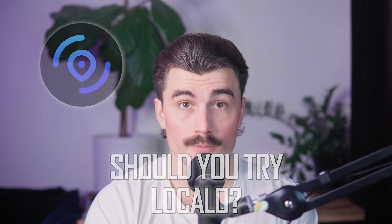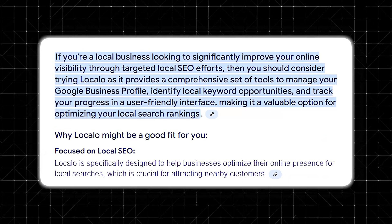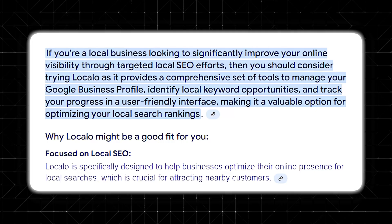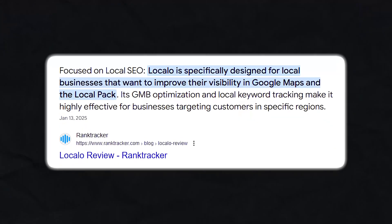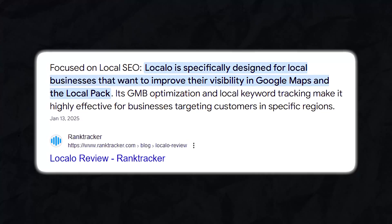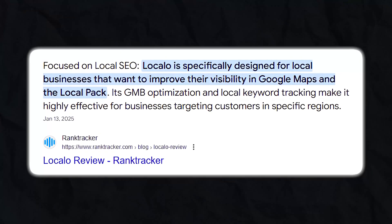So should you try LocalO? If your business depends on local search traffic, then LocalO is definitely worth checking out. It's a simple, affordable tool that helps you improve your Google rankings, manage reviews, and automate key local SEO tasks without needing to be an SEO expert. Is it as feature-packed as larger, all-in-one SEO platforms? No, but it's not trying to be. LocalO is focused on what actually matters for local businesses — getting found in searches, standing out in maps, and bringing in more customers from Google. And in that area, it does a great job of keeping things straightforward and effective.